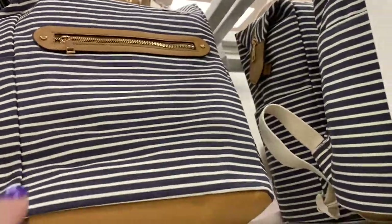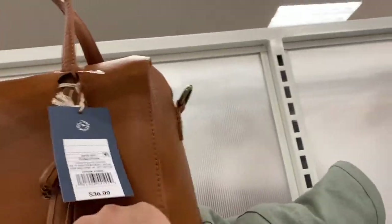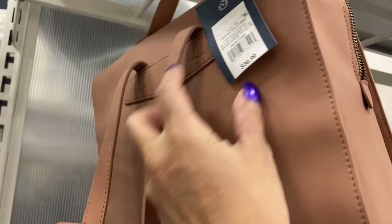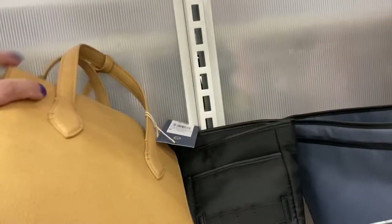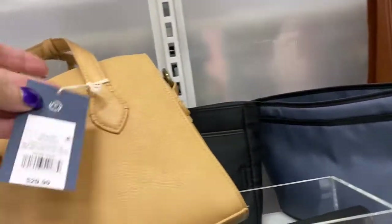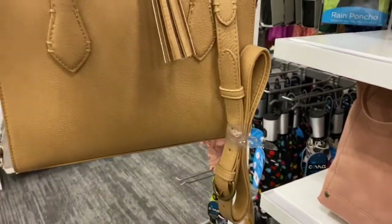Now this over here is $36.99, and who makes this? Universal Threads — and that's what that one looks like. This one here is $39.99 and that's also Universal Threads — look what that looks like. And this kind here, Universal Threads, is $29.99 — and this is what that looks like.